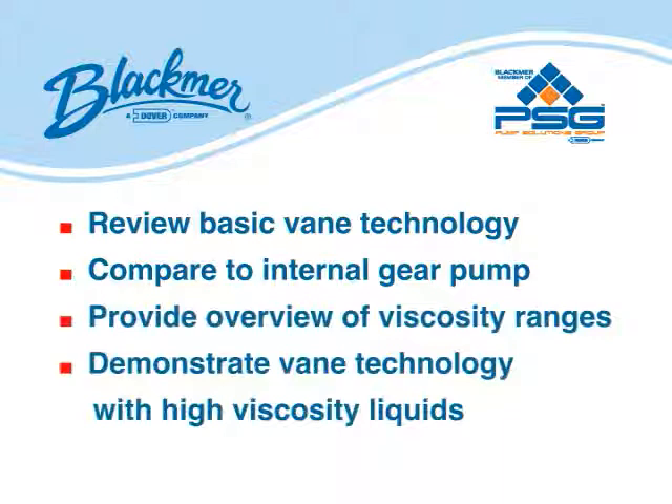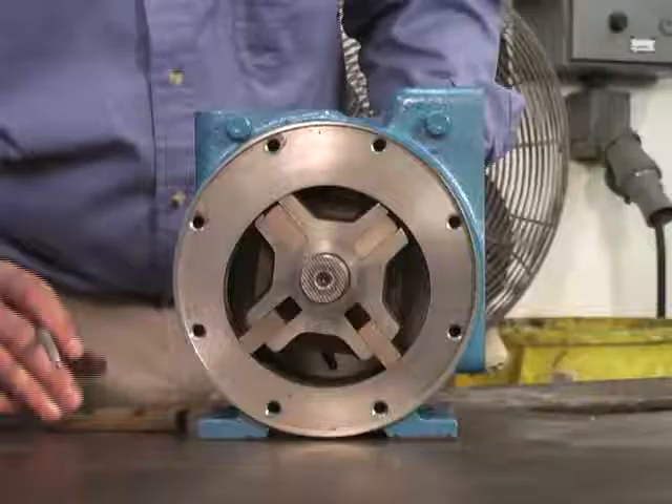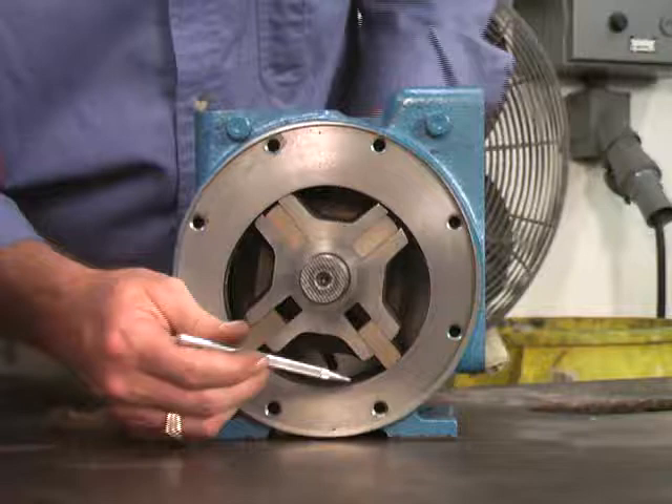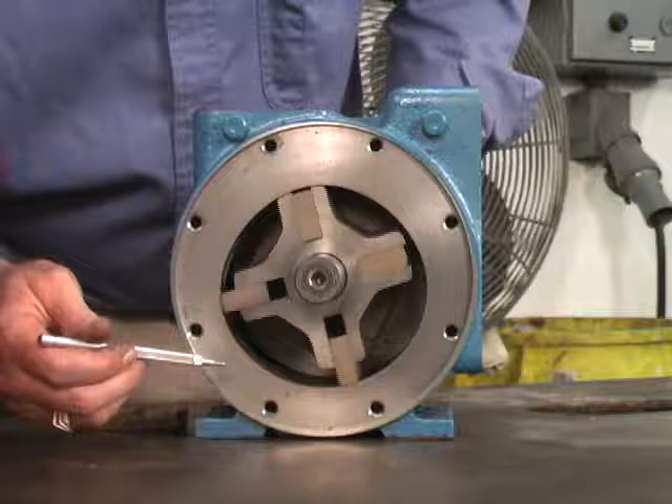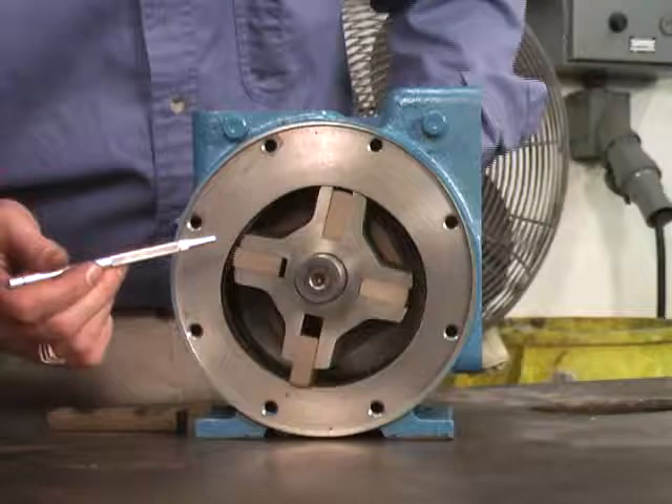Sliding vane pumps provide superior mechanical performance and up to 24% greater energy efficiency than gear pumps. Vane pumps have a number of non-metallic vanes that slide into and out of slots in the pump rotor. When the pump shaft turns the rotor in the pump casing, centrifugal force, rods, and/or pressurized fluid cause the vanes to move outward in their slots and bear against the inner bore of the pump casing to form pump chambers.